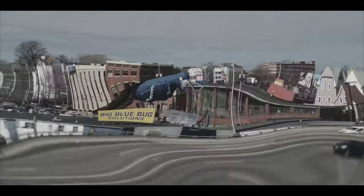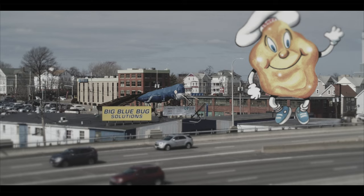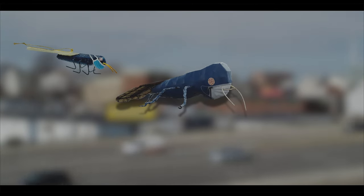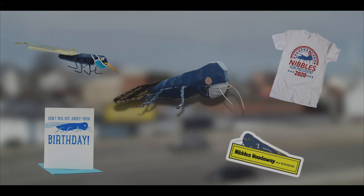Imagine if other businesses in Rhode Island were like this — like a 30-foot tall doughboy on the side of the road for Iggy's, or a 50-foot wiener for New York System. Come on guys, please do this. But Nibbles is a local celebrity, with his likeness being used on ornaments, t-shirts, greeting cards, and stickers.